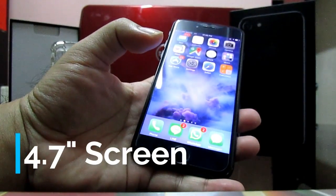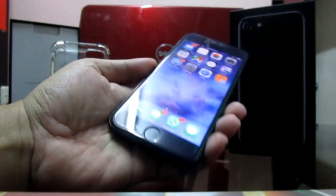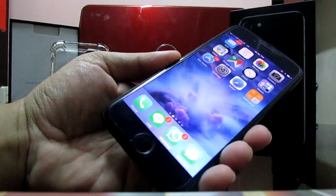The 4.7-inch screen is a little bit small for me, but at the same time the 5.5-inch is too big. Many competitors have redesigned their phones with smaller bezels, and I really hope that Apple will do that as well.